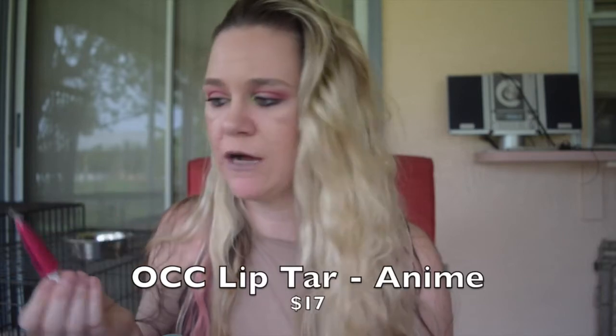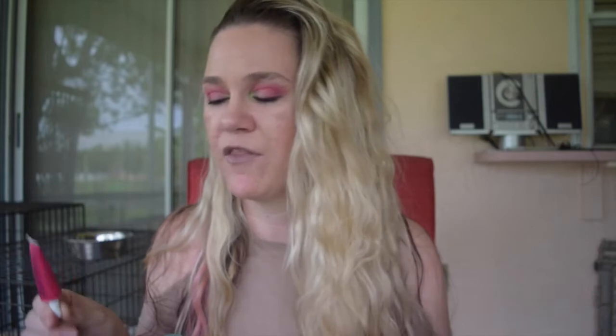The next full size product I have is this Obsessive Compulsive Cosmetics lip tar in the shade Anime. I never wore this. It's all separated now — you can see it's just separated in here. I could probably get some color out of this but given the state of the formula, if it smells or looks terrible on the lips, I'm just not even going to try. I'm going to go ahead and declutter this.